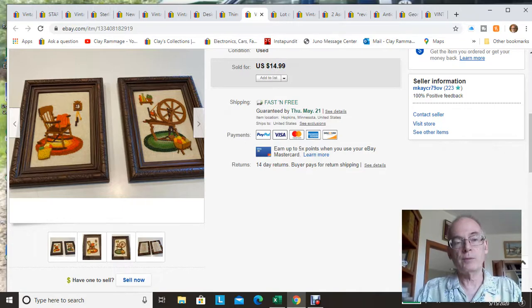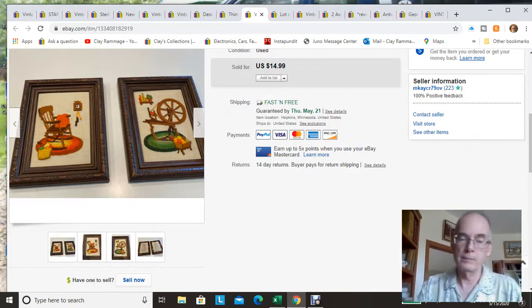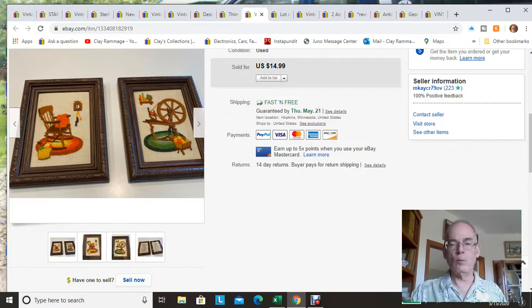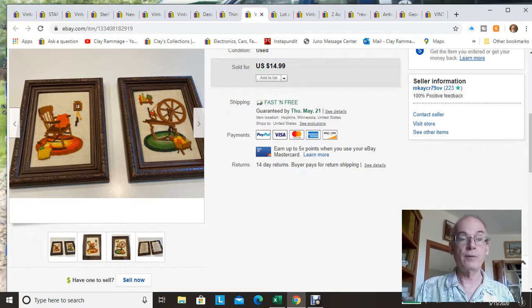These two crewel pieces I just picked up last Friday at an estate sale, and they sold within two hours of me posting them for $14.99. However, I screwed up on the shipping again — I marked them as free shipping, and because of where they ended up going, it cost me $10 in shipping. So I actually lost about $2 on these. It's the hazard of running your own business. That's twice this month, so hopefully I'll learn.